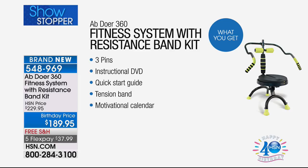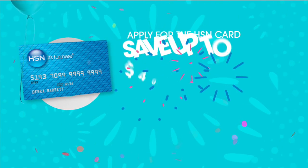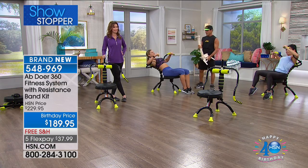It's like having John there with you saying, you can do it — what did you do today, let's do a little bit more. And if you want to save $40 off, you can apply for an HSN card and get an additional $40 off. This is already the lowest price in the country, but it would make it under $150 — the Abdoer hasn't been under $150 in all 3 million sold.